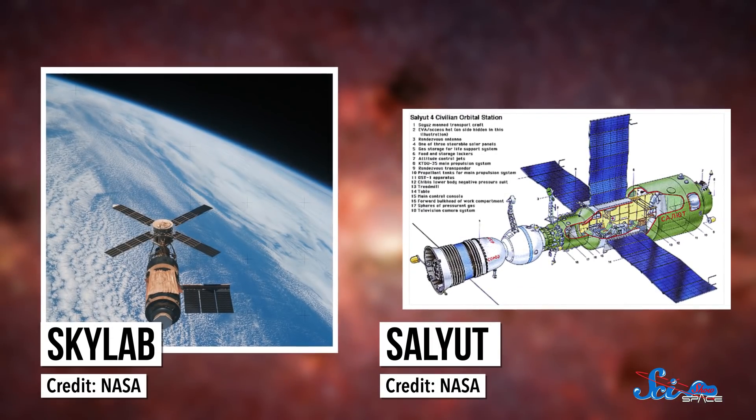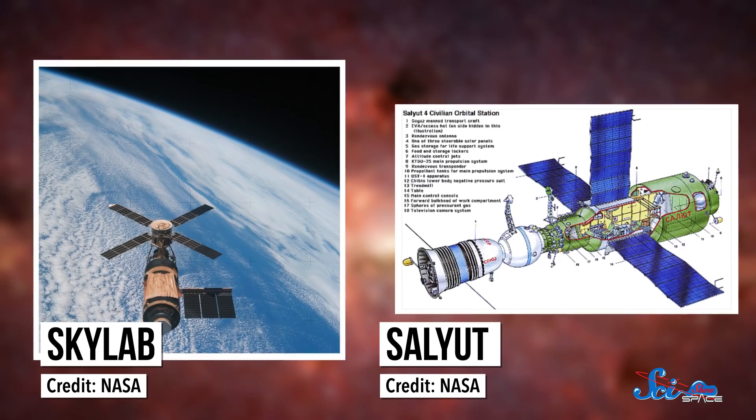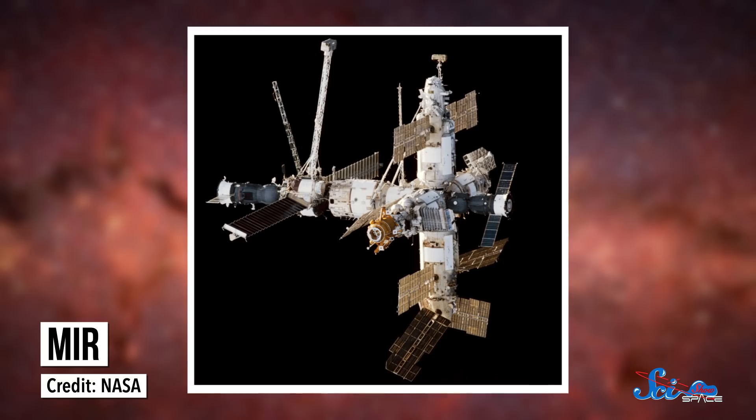There were a few different space stations before we built the International Space Station, and the one that stuck around for the longest was Mir, a space station launched by the Soviet Union in the 1980s. Mir was compared to everything from a graceful dragonfly, to a hedgehog, to a deathtrap. And for good reason.